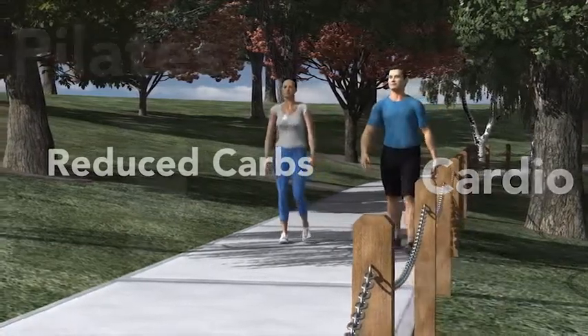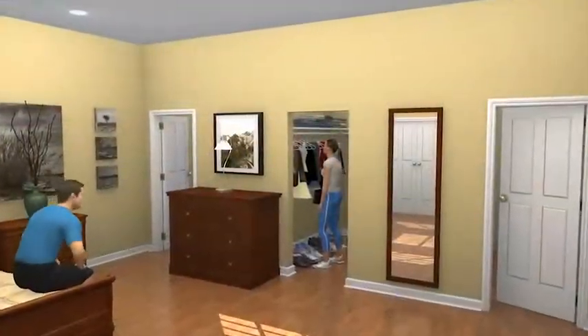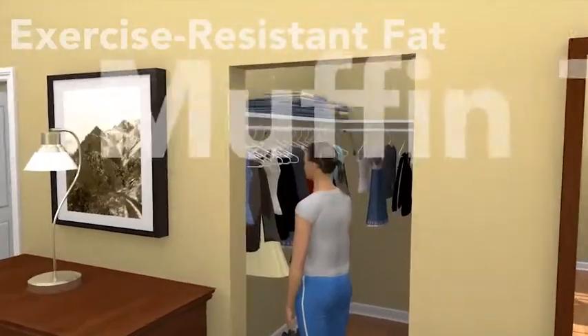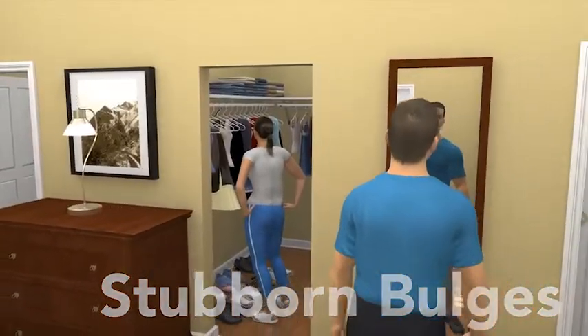You exercise. You eat right. You do everything you can to look and feel your best. The sad truth is, sometimes that just isn't enough. Most of us form stubborn areas of excess fat — that muffin top, or those love handles. Bulges that are immune to diet and exercise.